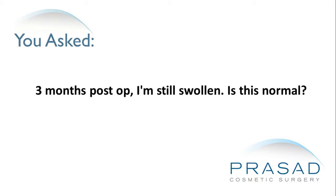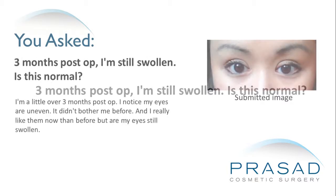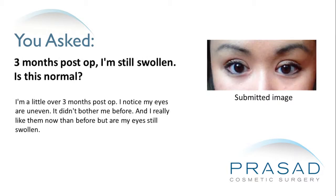Three months post-op, I'm still swollen. Is this normal? I'm a little over three months post-op. I notice my eyes are uneven — it didn't bother me before. I really like them now more than before, but are my eyes still swollen?